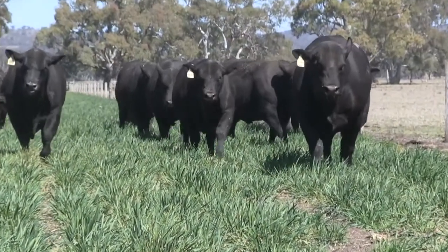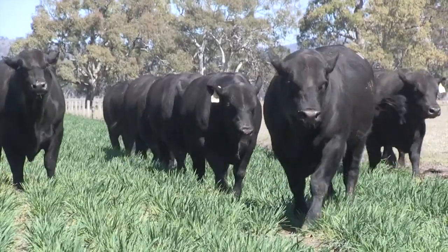We've got 30 polled Charolais bulls and 30 Angus bulls. The sale date is three weeks earlier than the last two years, just to suit people's joinings. The date is the 17th of October.